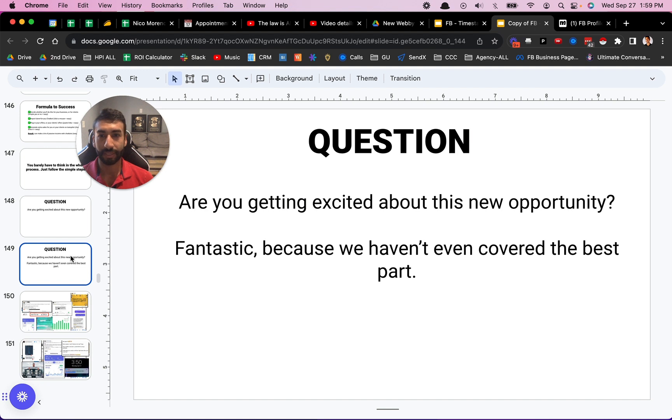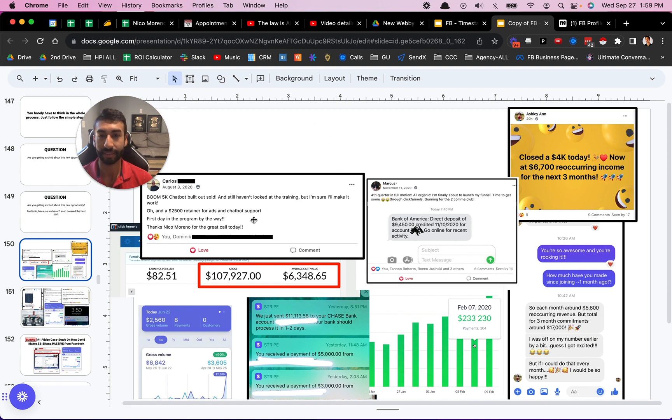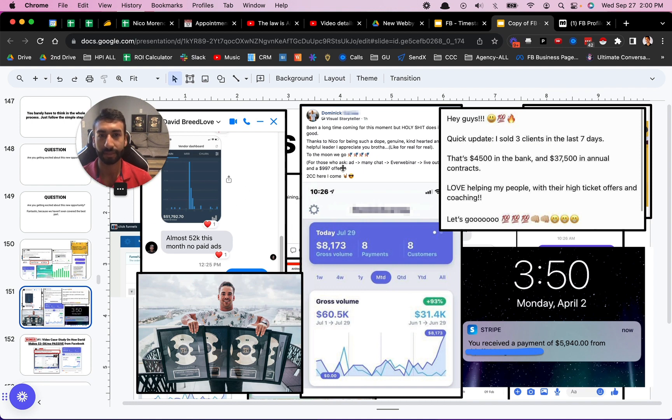Are you getting excited about this new opportunity? Well, the cool thing is we haven't even covered the best part. The best part is this is infinitely scalable. I have people — this one business right here made $233,230 in February. That was an e-commerce business, so in full disclosure that is revenue numbers, not profit. But even if the profit was 10%, that's still $23k in one month. This is a scalable business model, and there are so many different types of use cases and people who have had success with this.